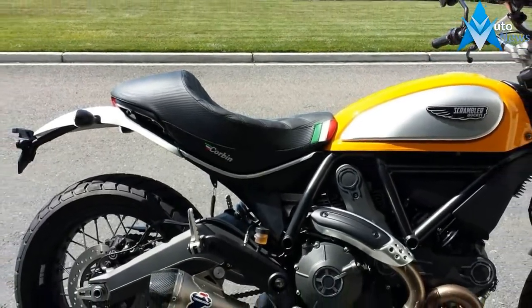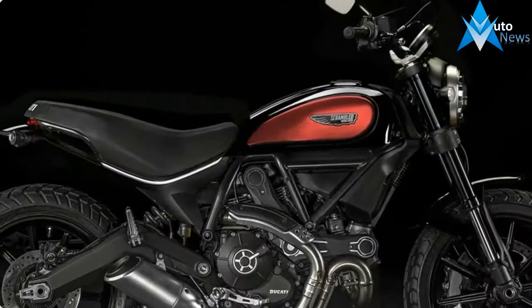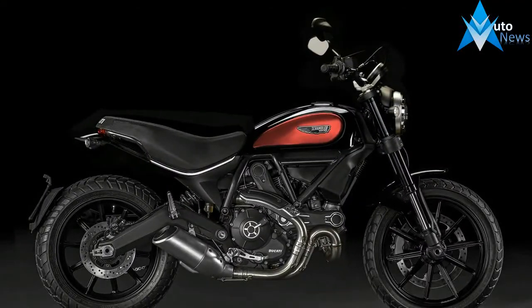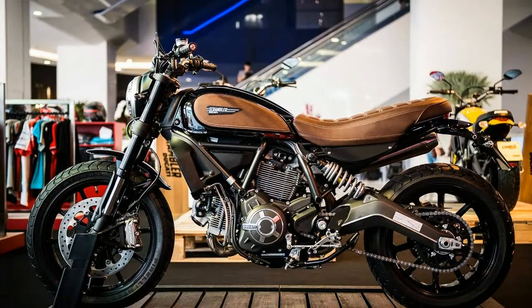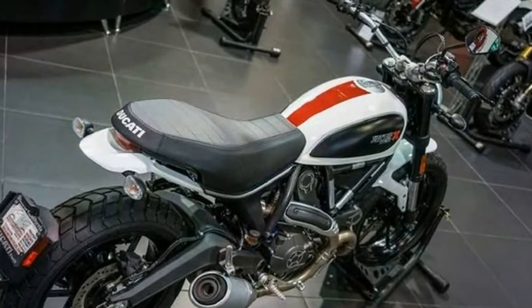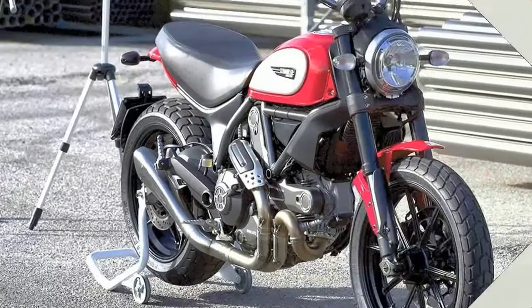Up front, the forks were sourced from a Ducati 1199 Panigale and blacked out to match the aesthetic of the bike. Altogether, the suspension was sourced from bigger bikes with better performance than the scrambler.